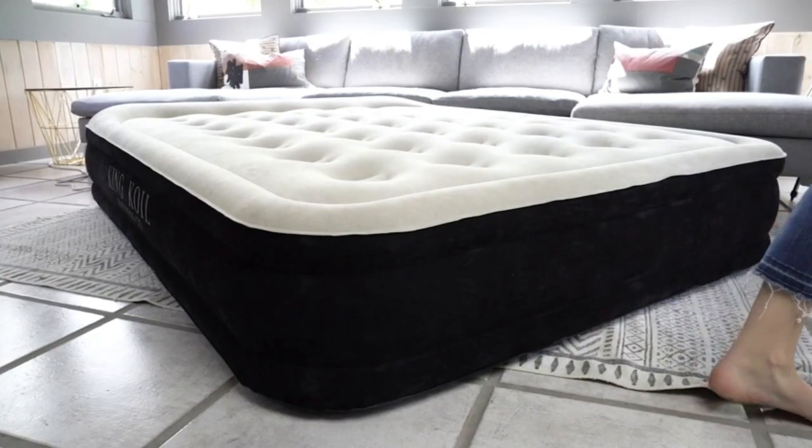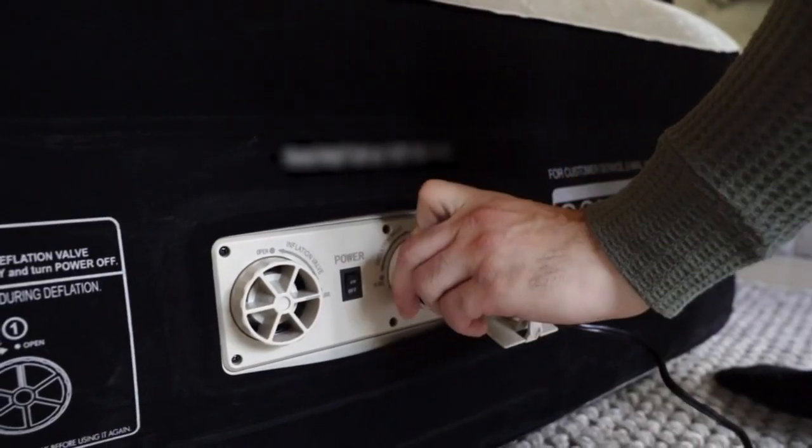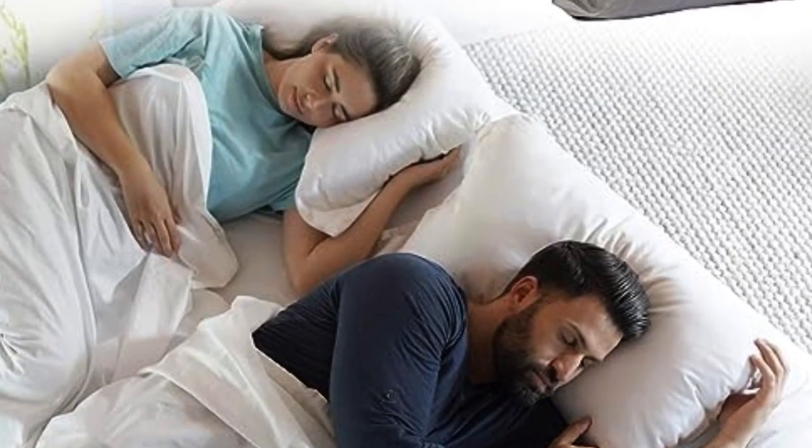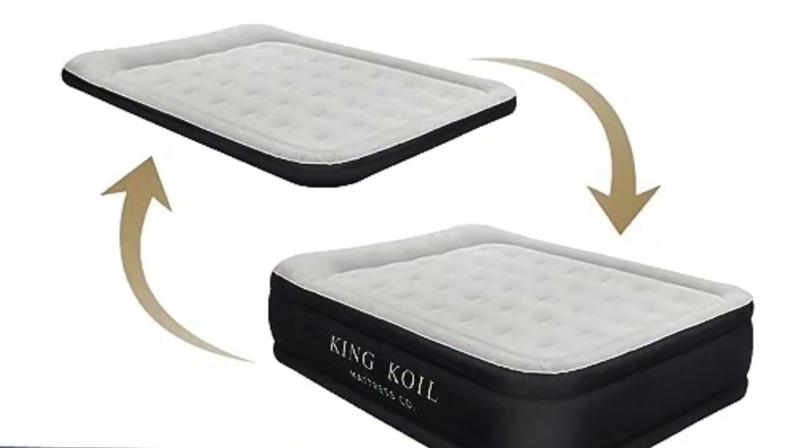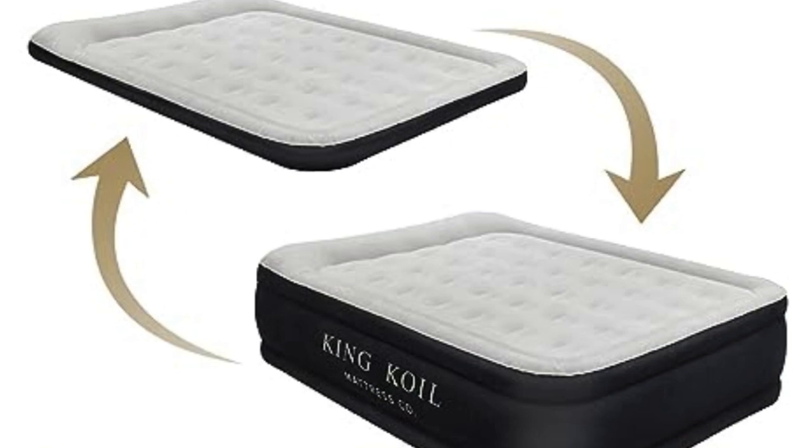While there aren't many airbeds available in California King, this mattress stands out for much more than being a game-changer for taller users. It's got all the top-of-the-line features we look for in an inflatable mattress.